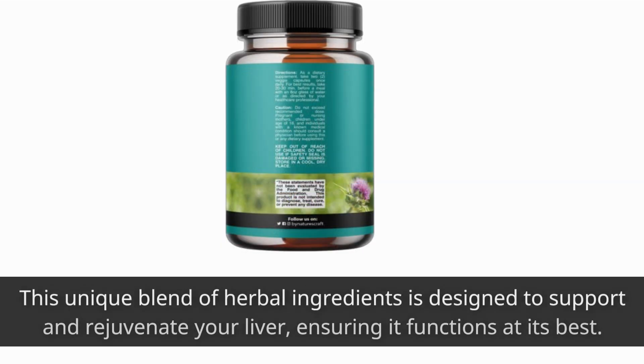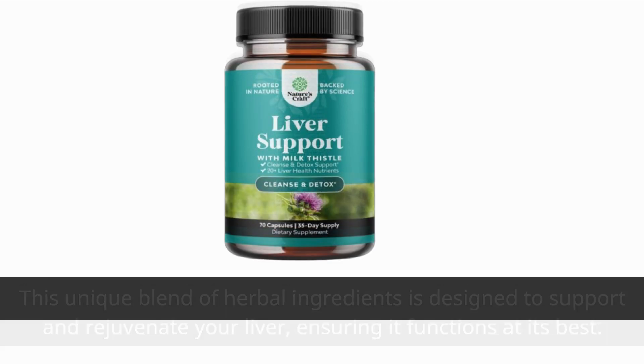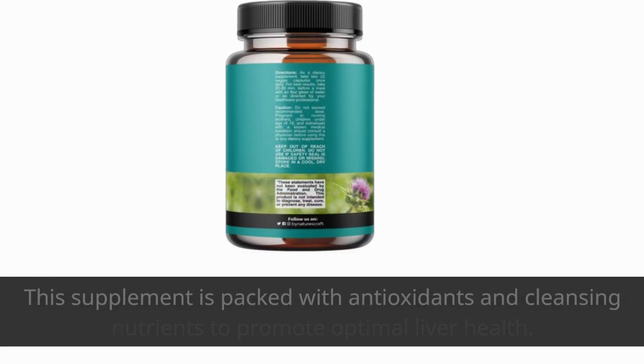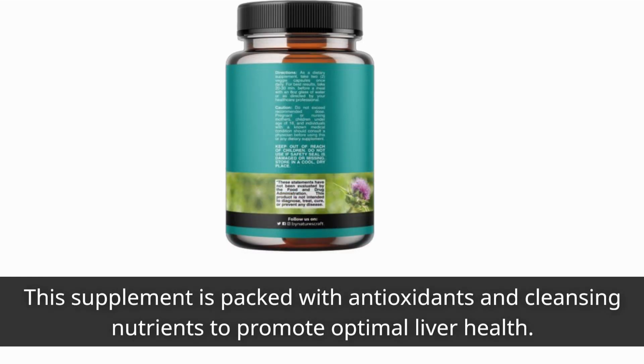This unique blend of herbal ingredients is designed to support and rejuvenate your liver, ensuring it functions at its best. With its powerful combination of milk thistle, dandelion root, turmeric, and artichoke extract, this supplement is packed with antioxidants and cleansing nutrients to promote optimal liver health.